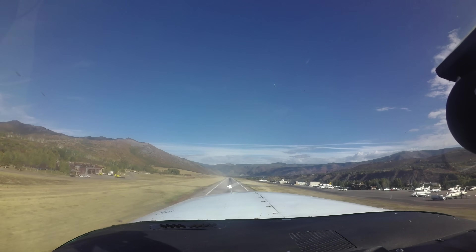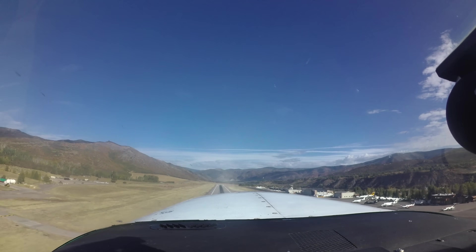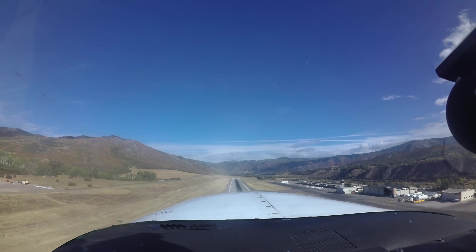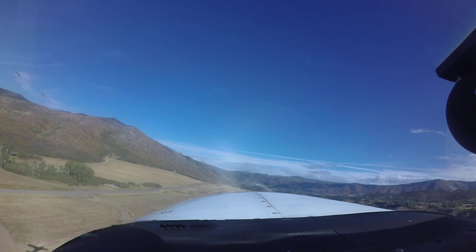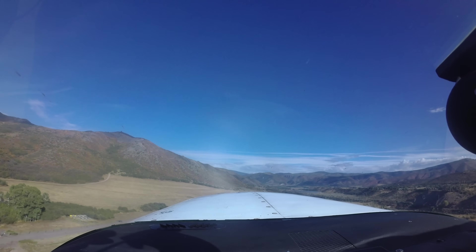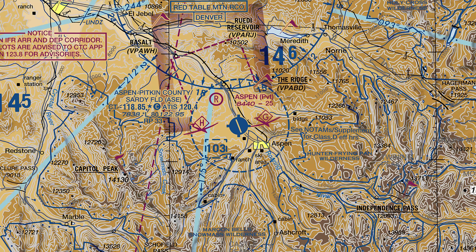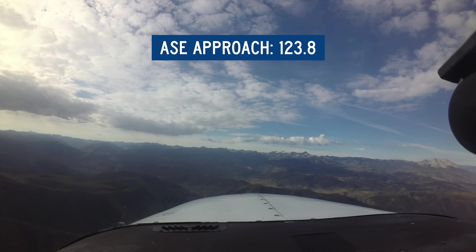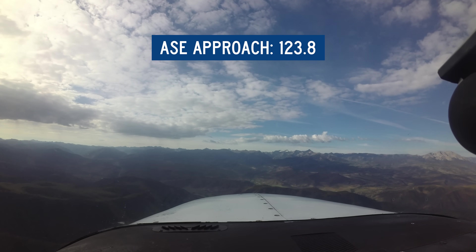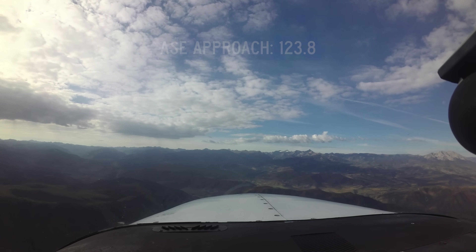The Roaring Fork Valley creates a natural funnel of lower terrain to the northwest. Because of this, the runway 33 departure corridor is located northwest of the airport, and the runway 15 arrival corridor is located to the north-northwest, aligning with final. Due to terrain and the high volume of both VFR and IFR traffic, this area is frequently congested with air traffic. VFR aircraft are encouraged to contact Aspen Approach 15 miles out on frequency 123.8. This allows ATC to issue traffic advisories and instructions to avoid conflicts between departing and arriving aircraft.